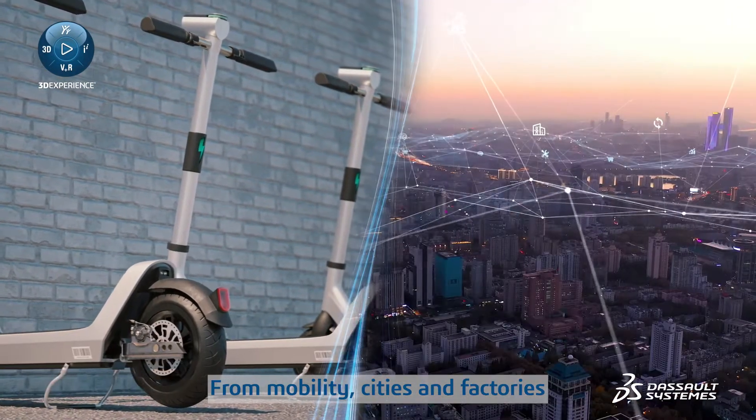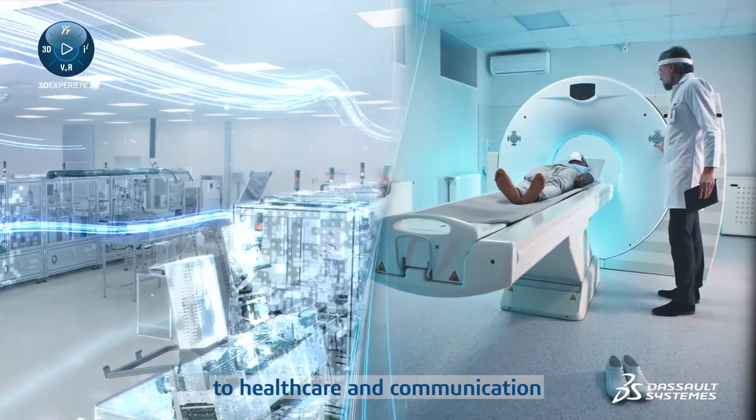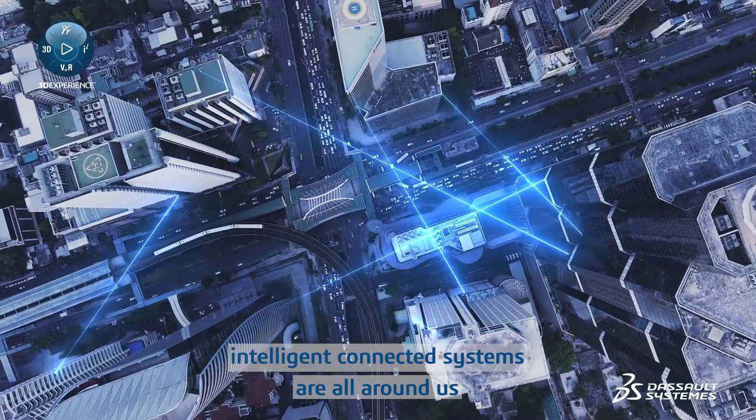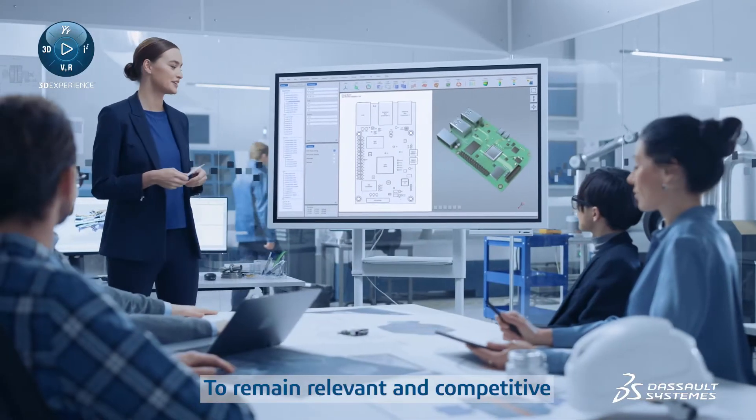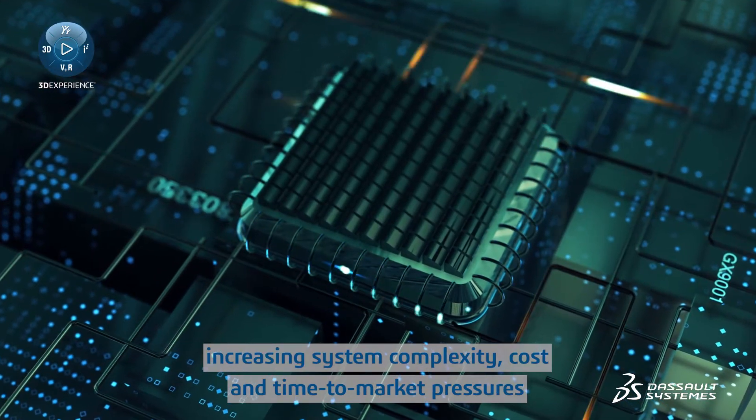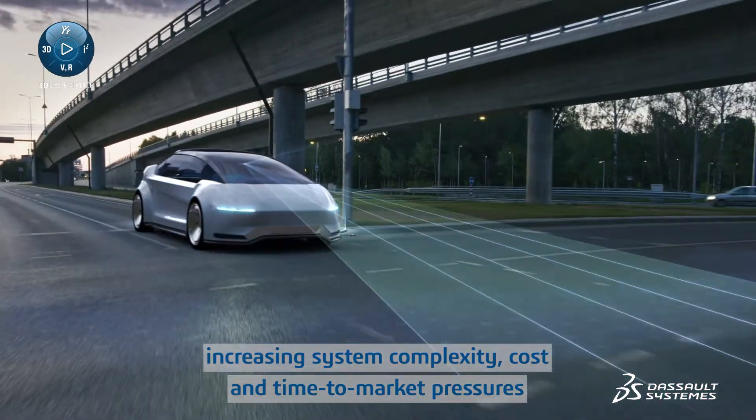From mobility, cities and factories, to healthcare and communication, intelligent connected systems are all around us. To remain relevant and competitive, high-tech innovators must master increasing system complexity, cost and time to market pressures.